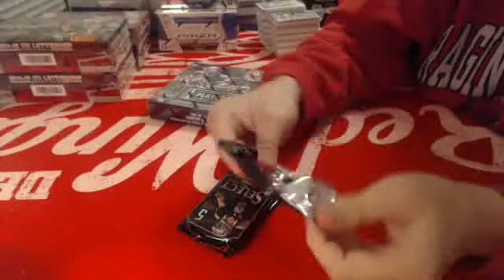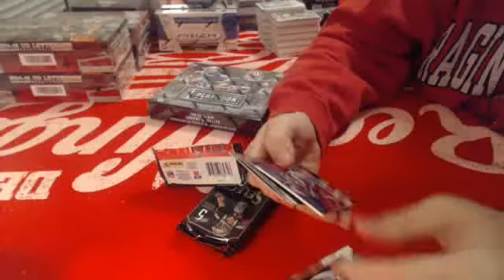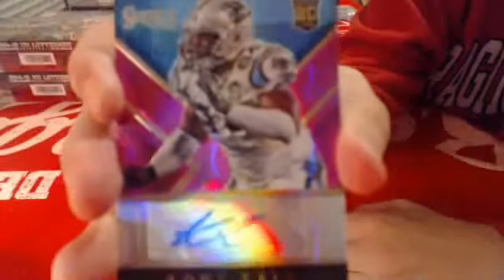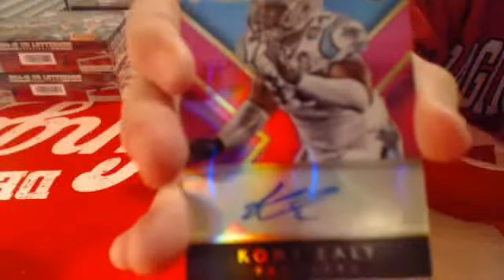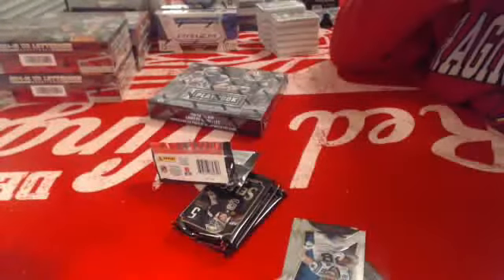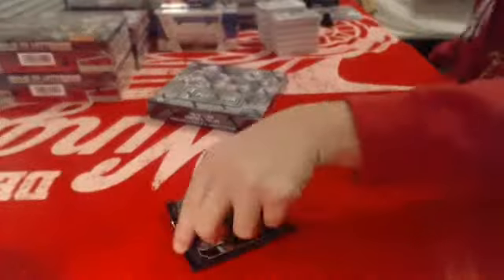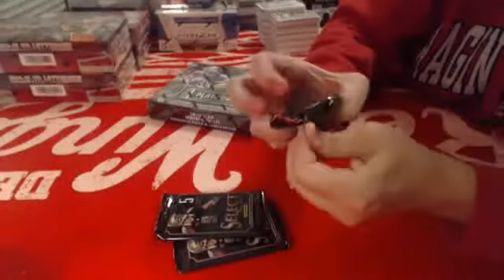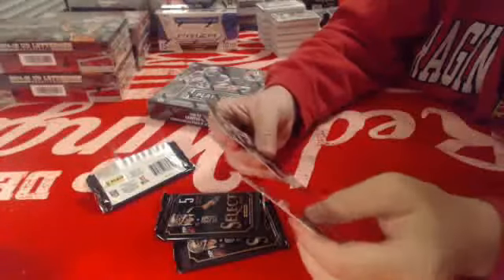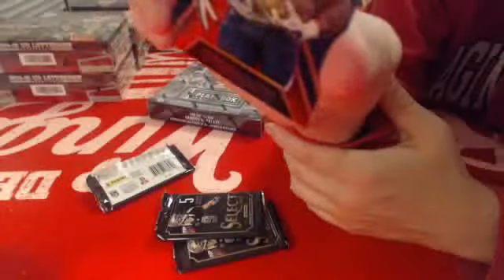This is a hit stick back. Numbered to 199 for the Carolina Panthers, autograph rookie of Coney E. Lee. One more hit in this and then we'll go to Playbook. Rookie numbered to 99 for the San Diego Chargers of Brandon Oliver.